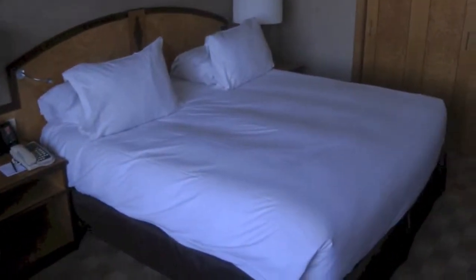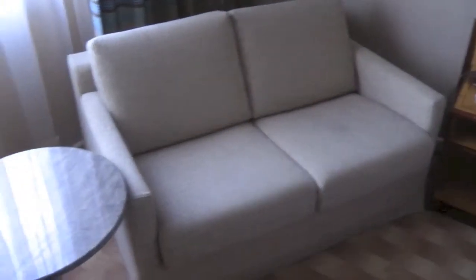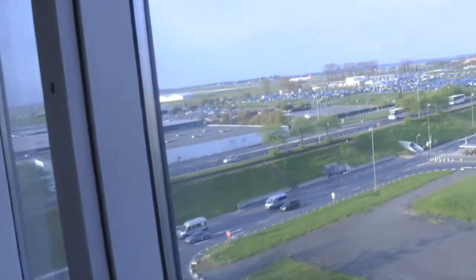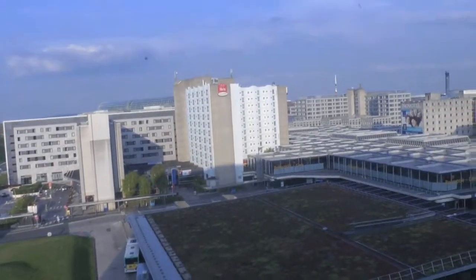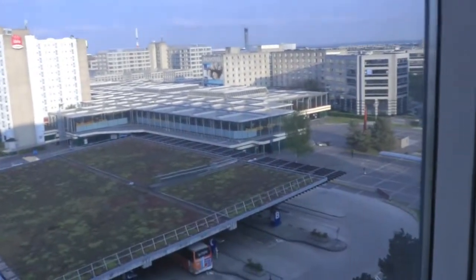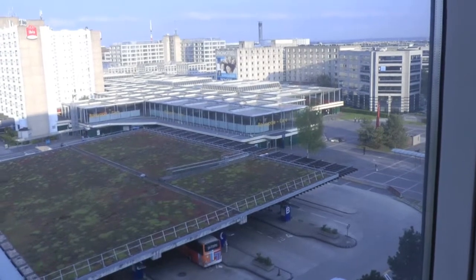King size bed. A big sitting sofa. The view is out towards the airport on the left. In the front you have the Ibis Hotel and actually that is Terminal 3, the train station.